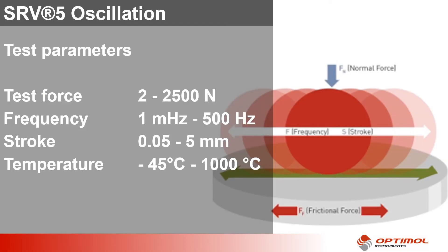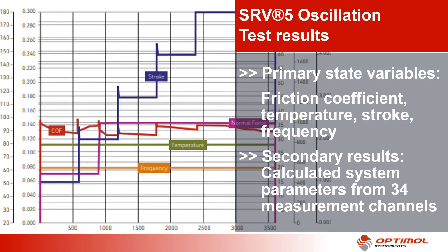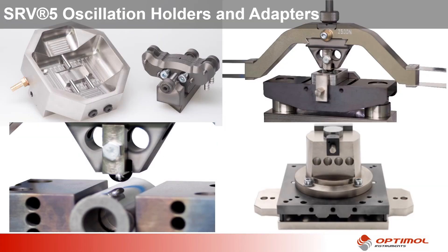The powerful parameter range of the oscillation unit allows testing according to 29 standard methods developed for SRV as well as many practical test scenarios. The oscillation unit offers three standard contact geometries — point, line and area contact — with surface pressures from 20 Pa to 1 GPa. The SRV not only provides primary measured values such as friction coefficient, temperatures, stroke and frequency. 34 measurement channels additionally provide calculated system parameters for in-depth analysis of friction and wear mechanisms based on data received directly from the hardware. Here you can see some test configurations for oscillation test scenarios.